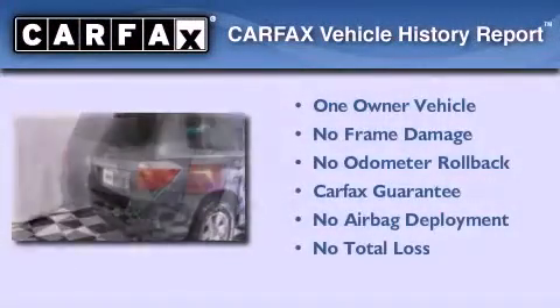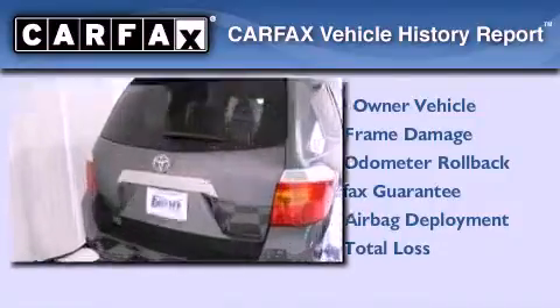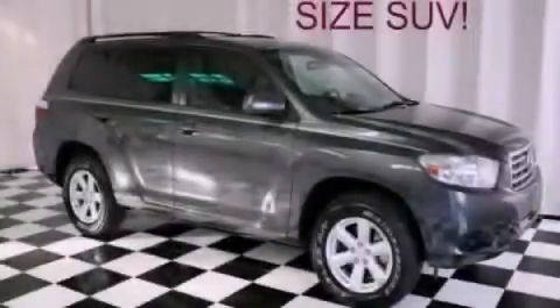This crossover has had only one owner and it qualifies for the Carfax buy-back guarantee. Contact us today to arrange your test drive.